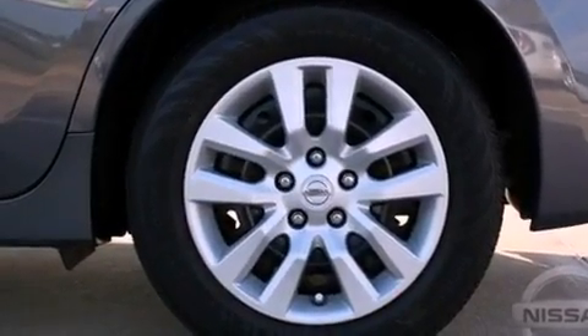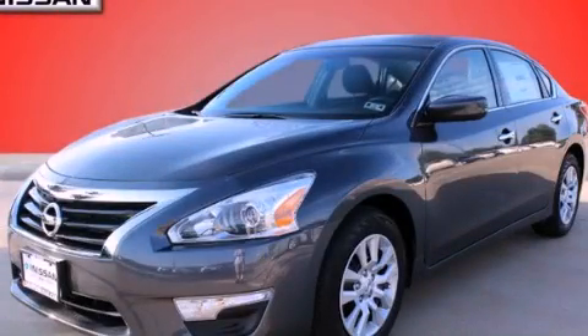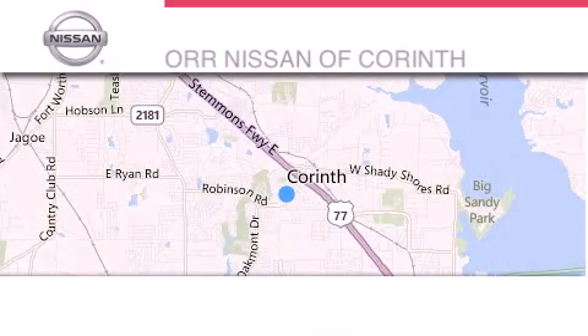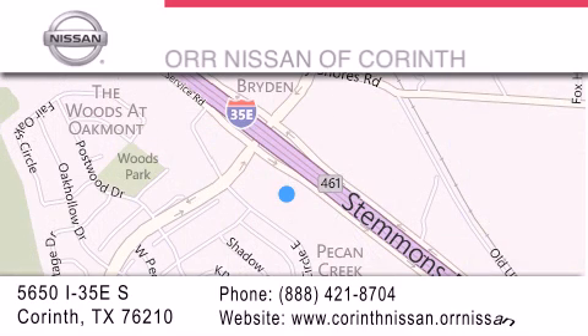We hope you found this video informative. Please contact us today. Thank you for considering ORNissan of Corinth for your next luxury vehicle. If you have any questions, please visit our website, give us a call, or stop by our dealership located at 5650 Interstate 35 East South in Corinth.